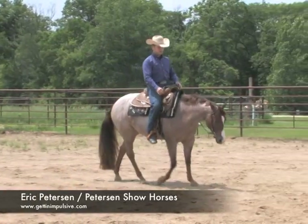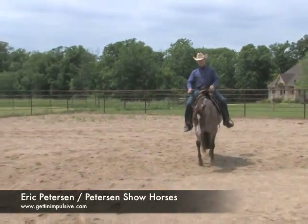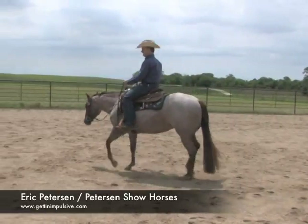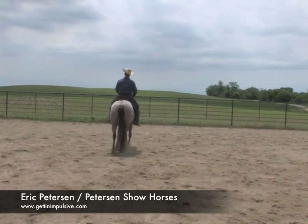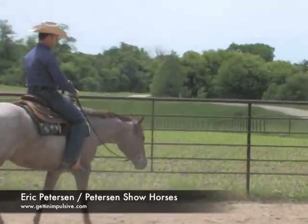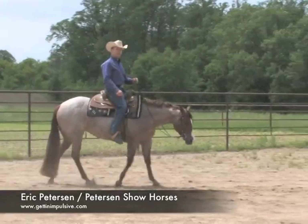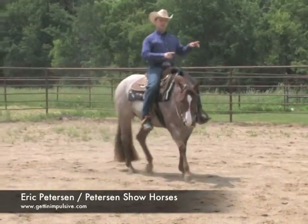We'll move around up here to the trot. I like the jog or the trot — that's a two-beat gait, kind of a one-two, one-two. It should be very rhythmical. Their front right foot and their left hind foot should hit the ground at the same time, in that diagonal pair.